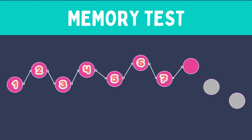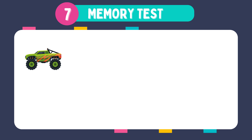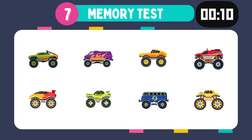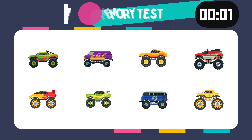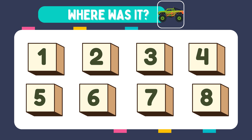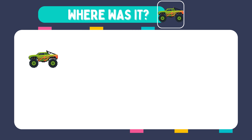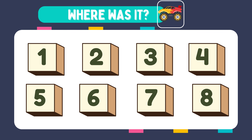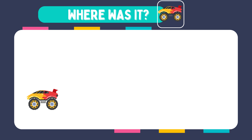Incredible! You've reached tests 7 and 8. The challenge is growing — 8 images this time, so stay sharp. Memorize these images. Where was it? It was in box number 1. How about this one? Where was it?